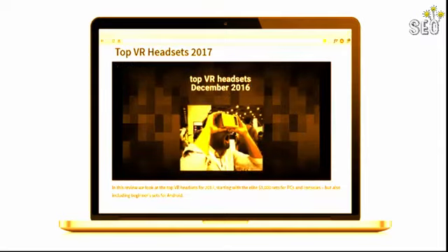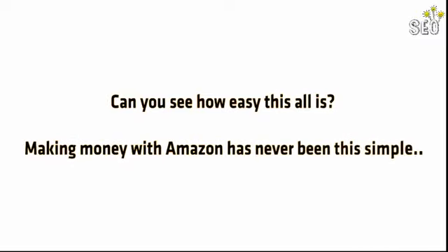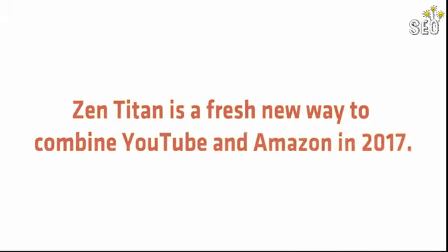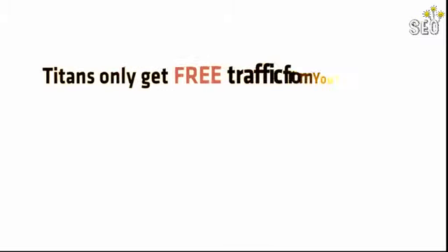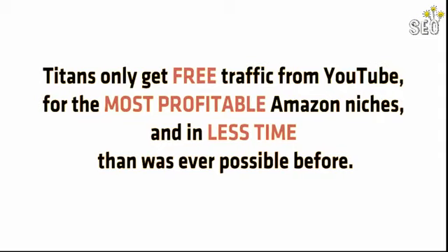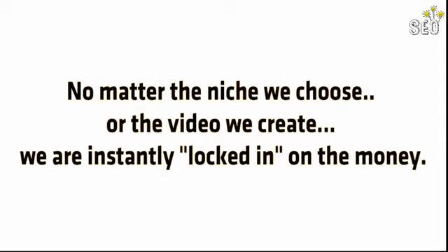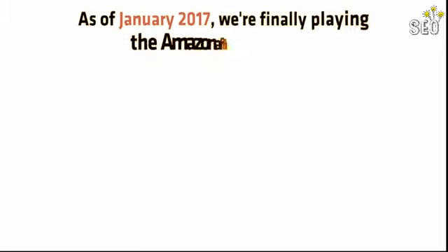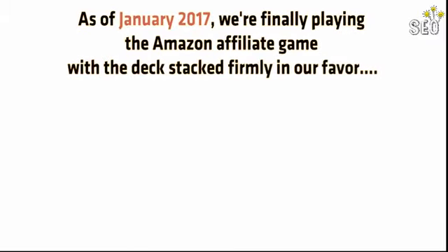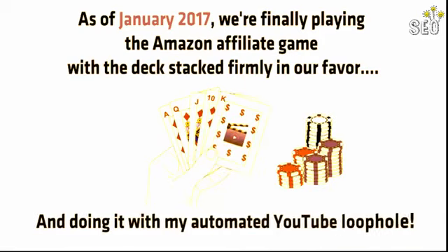It looks like it took weeks to put together, but it only took a few minutes. Making money with Amazon and YouTube has never been this simple. Zen Titan is a fresh new way to combine YouTube and Amazon for 2017. Titans get free traffic from YouTube for the most profitable Amazon niches in less time than was ever possible before. No matter the niche we choose or the video we create, we're instantly locked in on the money — finally playing the Amazon affiliate game with the deck stacked firmly in our favor, using my automated YouTube loophole.